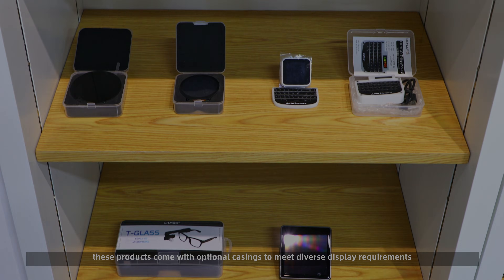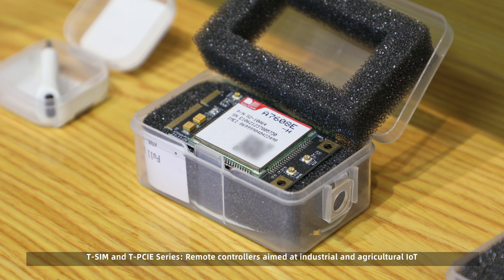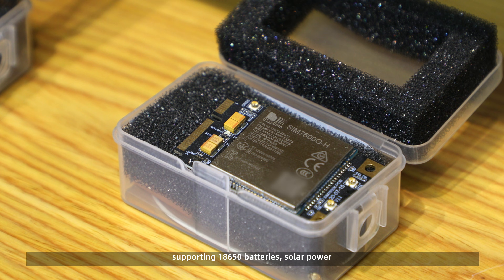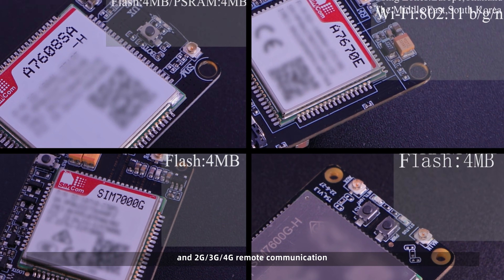T-SIM and T-PCIe series are remote controllers aimed at industrial and agricultural IoT, supporting 18650 batteries, solar power, and 2G, 3G, 4G remote communication.